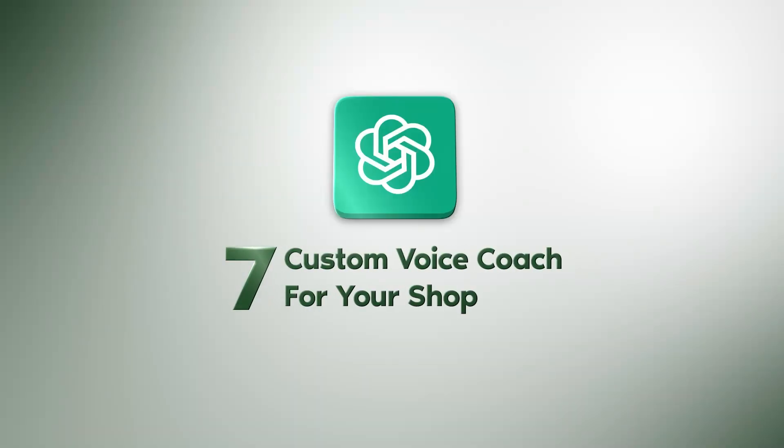Number seven is a custom voice coach for your shop. Would you rather have the AI talk to you instead of type? You now have this ability — you can create an AI-enabled business coach to actually speak to you instead of typing it out in words, making it a little more interesting.